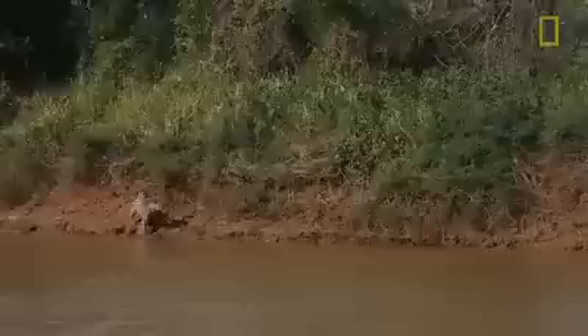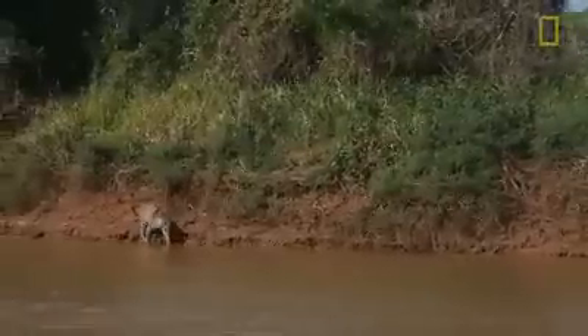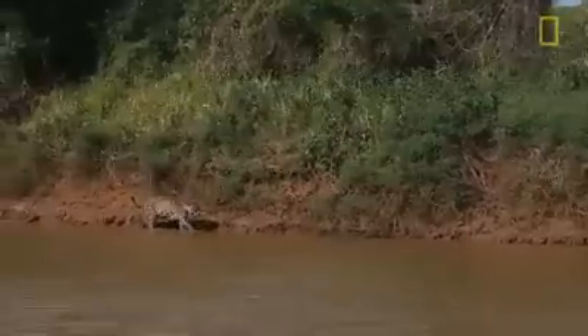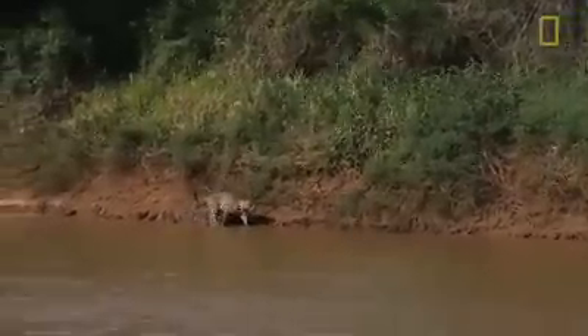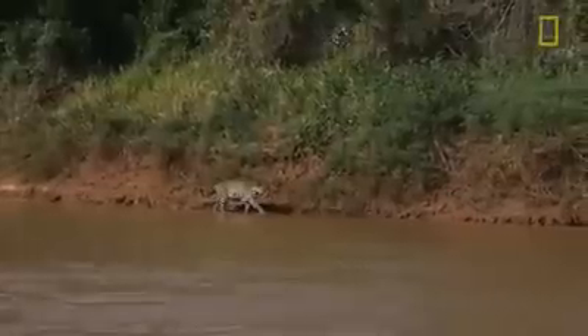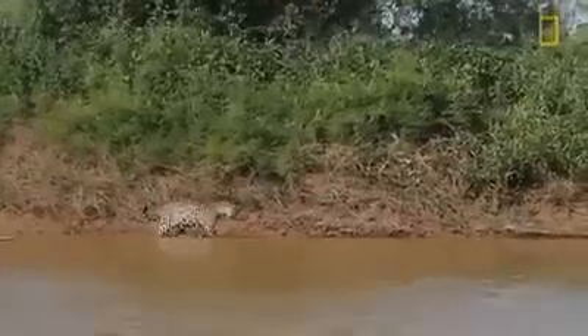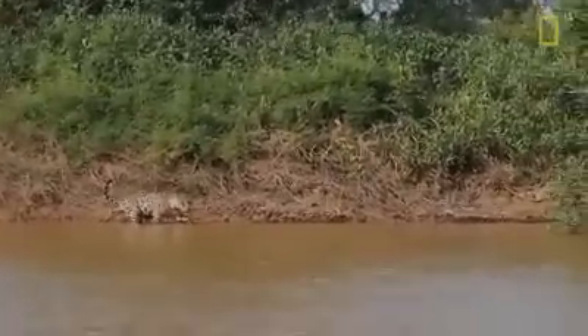A jaguar's diet consists of upwards of 85 species — more than 85 species of different animals. They can take virtually any riparian vertebrate found in their habitat, so anything along the rivers and in the rivers is a potential prey item. It's on the menu. Walking along the riverbank for a jaguar is like us scanning a buffet line.